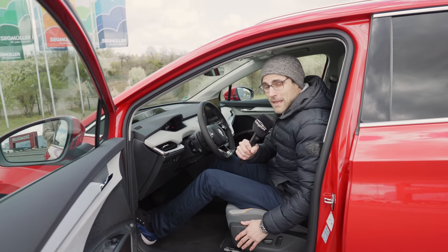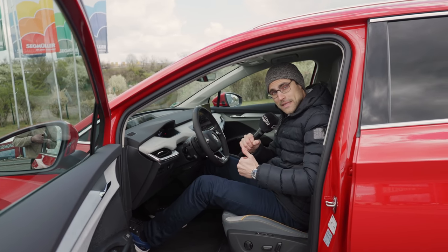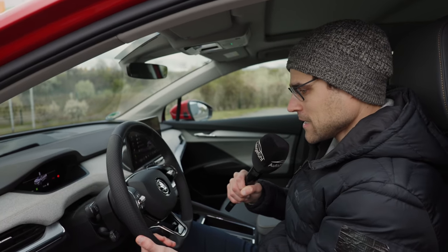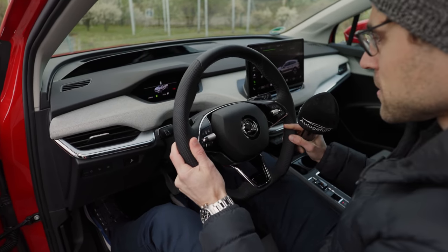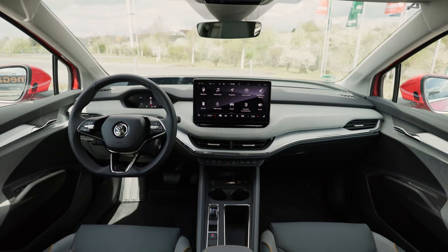VW does it a little bit better with the ID.4, where they do not offer any animal material on the seat. However, the seat form itself is pretty cool — very nice, comfortable and upright, really nice to sit on. The steering wheel has good build quality, adjustable up and down and in and out, so an easy process. You have very nice all-round visibility and a good feeling of space.